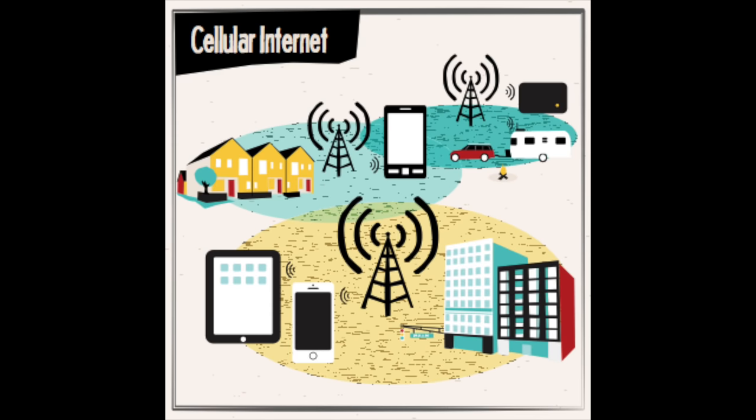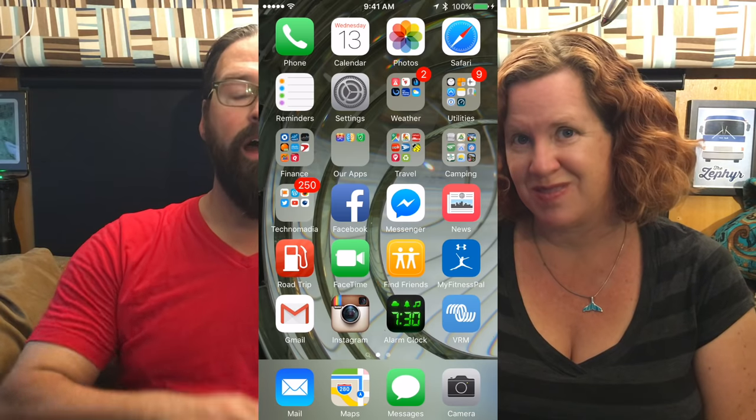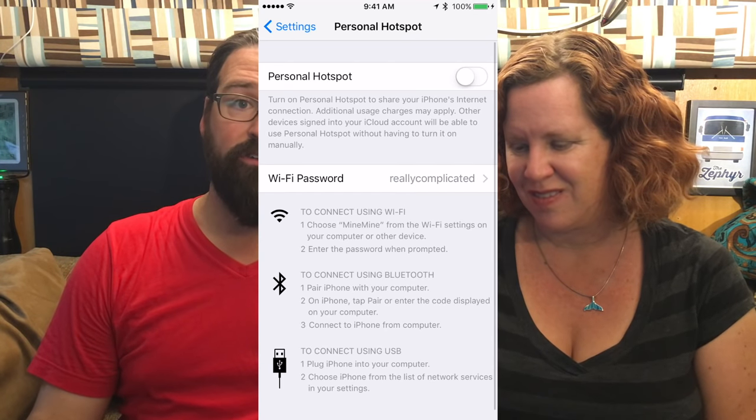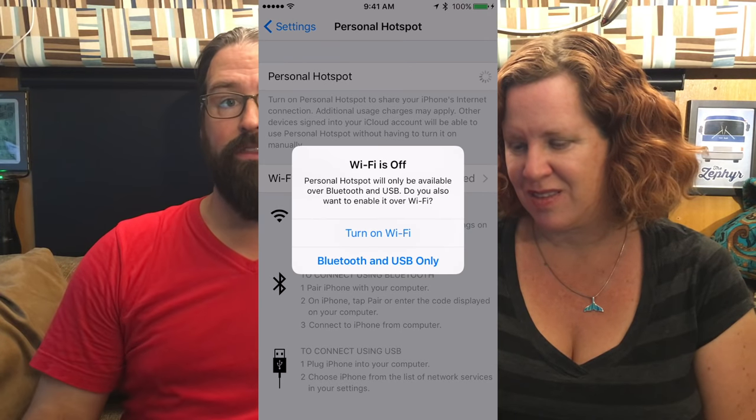Cellular is probably the most common and easiest way to get online. You probably already have a cellular option in your pocket — almost every smartphone can create what's known as a personal hotspot, where you turn on hotspot mode in the settings. It creates a Wi-Fi connection that all your other devices can get on and share, but they're sharing the limited data on your cell phone plan. And that can get expensive very quickly.